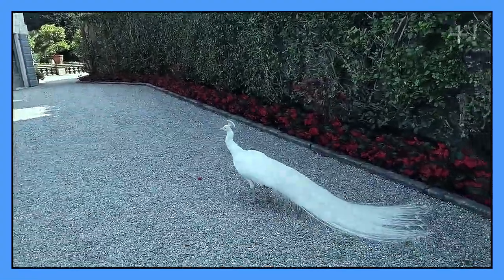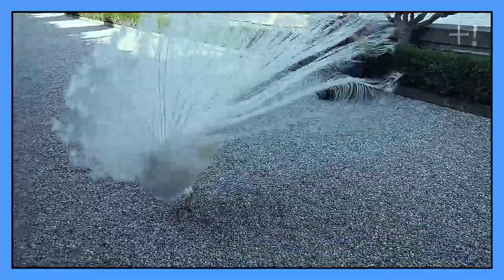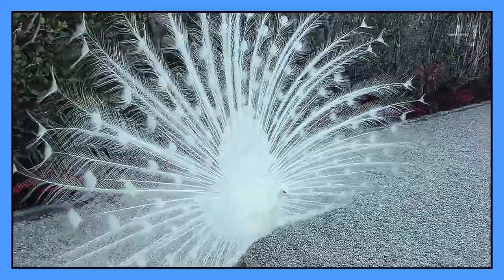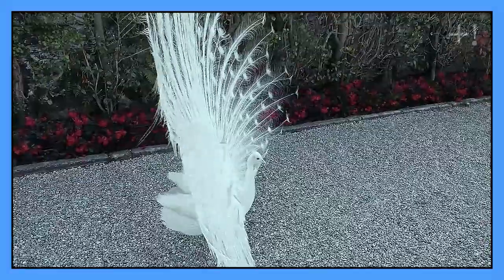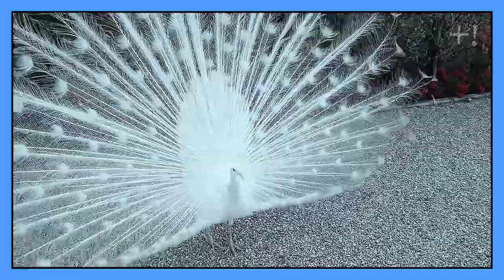You will never guess what kind of bird this is until it spreads its upper feathers. Yes, this is a white peacock. In fact, it is exactly the same as the usual one, except for its color, which is caused by a mutation called leucism.